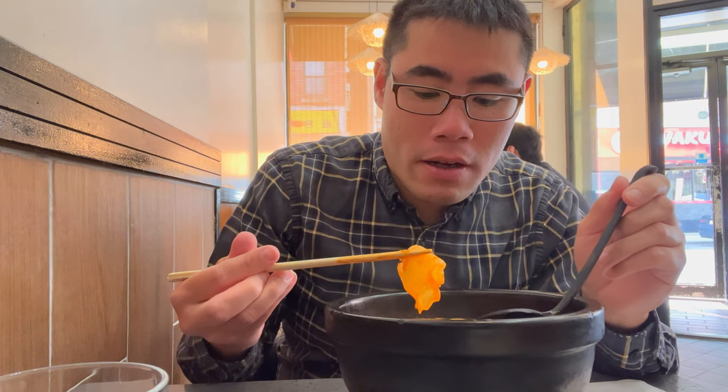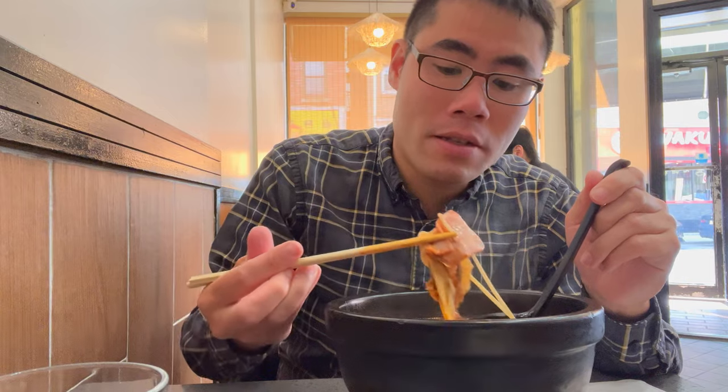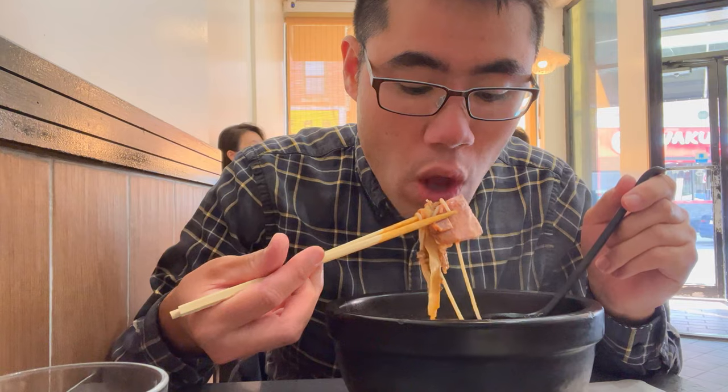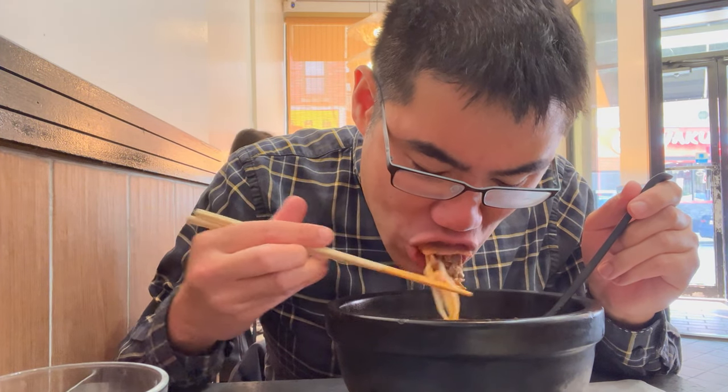Definitely feels like they've been overcooked a little bit, and it's a little bit salty, but it still retains all the flavor. Cabbage is good. I think this might be a piece of ham or something — really good. I'll give 10 Second Yunnan Rice Noodle here in Boston Chinatown two thumbs up.